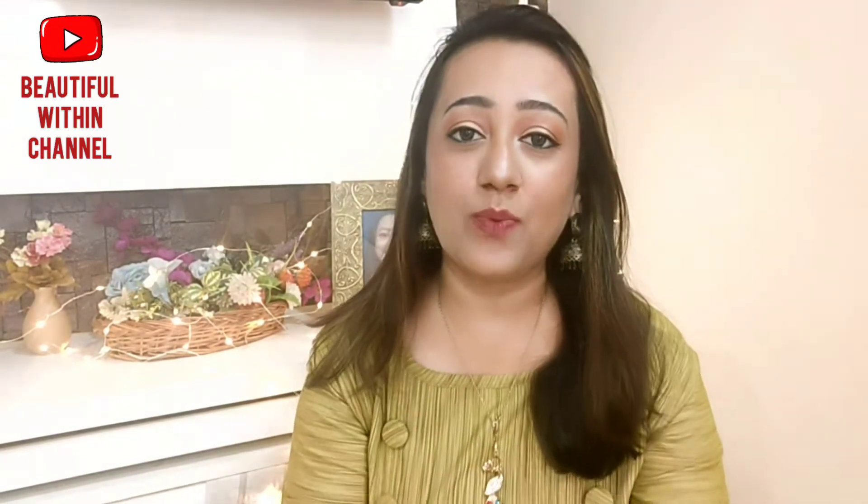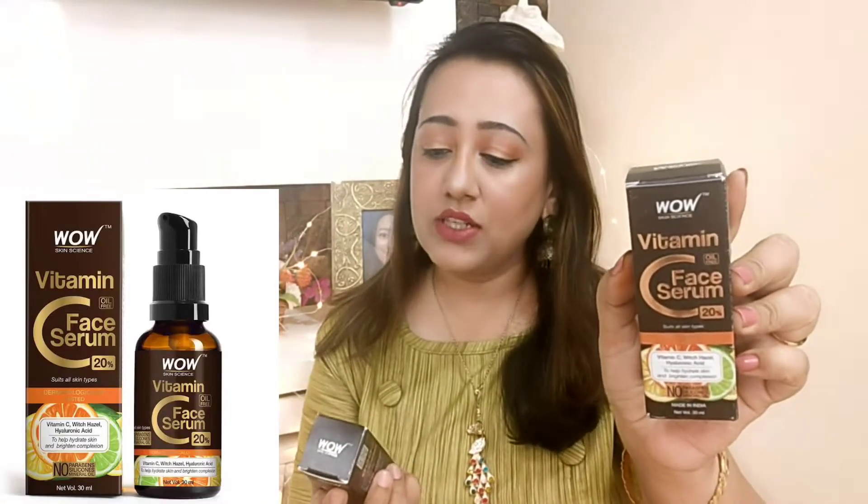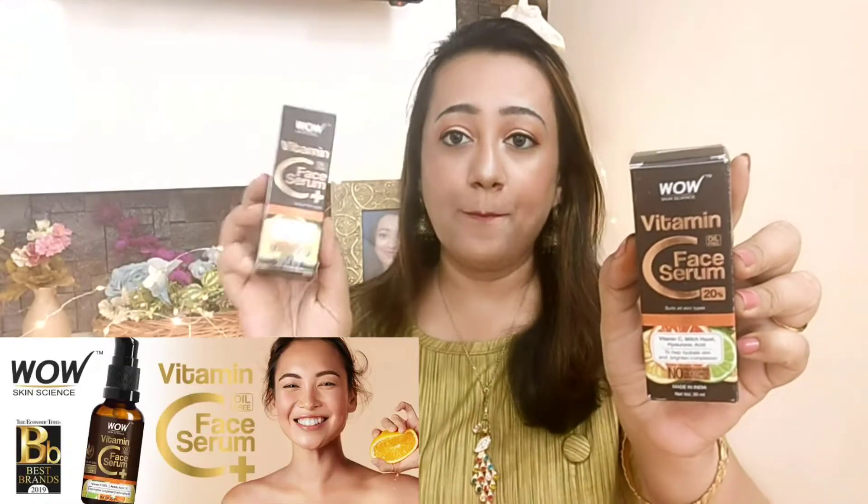Hello, welcome back to my channel. In today's video I'm going to do a comparison between WOW Skin Science Vitamin C serums — one is the Vitamin C Face Serum 20% and the other is the Vitamin C Face Serum Plus. There are two products from WOW Skin Science and people are confused which one to buy and what the actual difference is between the two.